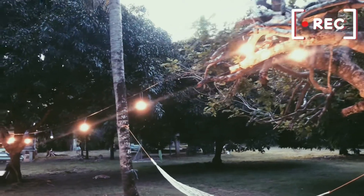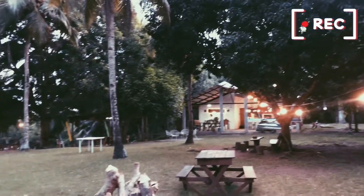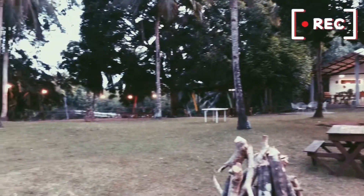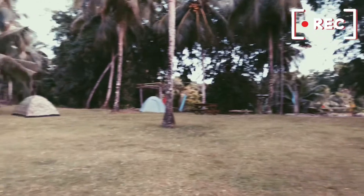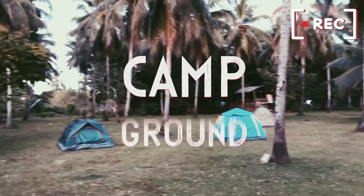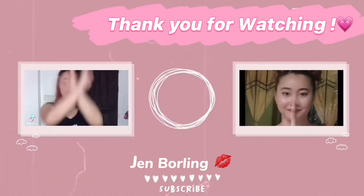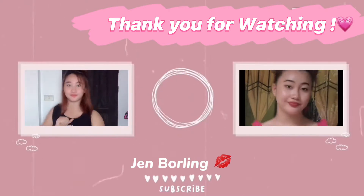Gusto niyo bang mag-relax at mag-bonding kasama ang iyong kaibigan, pamilya at loved ones? Come and visit here in a very nice and peaceful place — Campground!